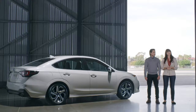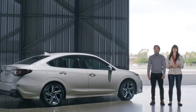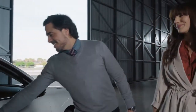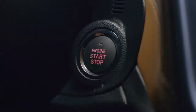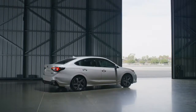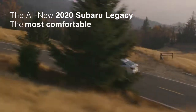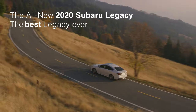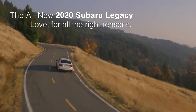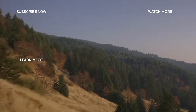Safe, comfortable, built for quality and longevity, and delivering unwavering confidence. This is the all-new 2020 Subaru Legacy. Love for all the right reasons. Learn about Subaru EyeSight and Starlink by clicking on one of the next videos.